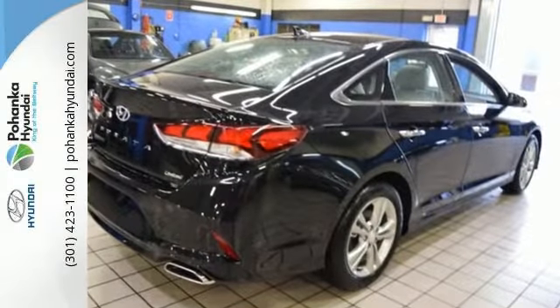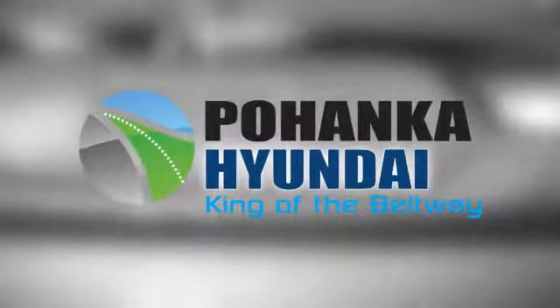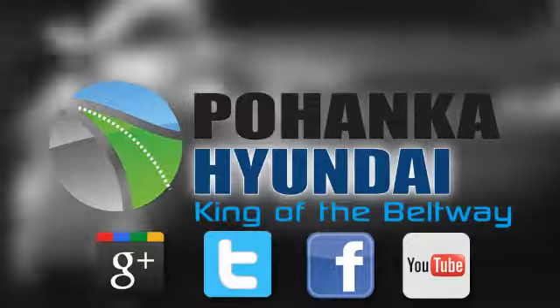The best of every world. Test drive this Sonata today. Visit Pohanka Hyundai, King of the Beltway, today.